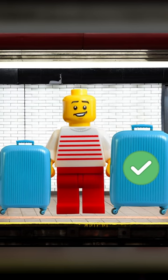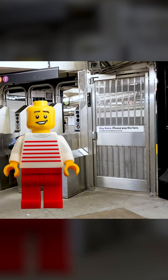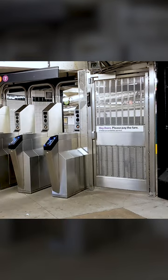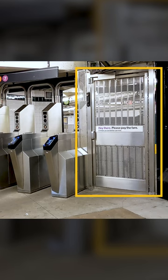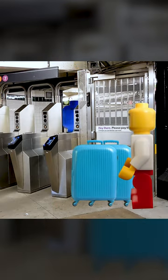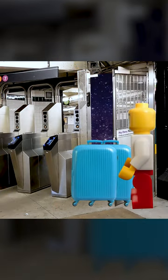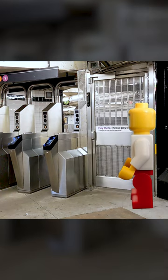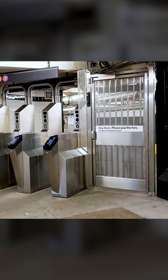Option two is for large luggage or many luggages. This is better done with two people, but it can be achieved by one person. Look for a door near the turnstiles. Person one will go through the turnstile, open the door from the inside, and let the luggage go through. Then person two can go through the turnstiles.